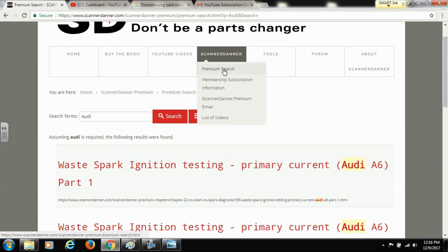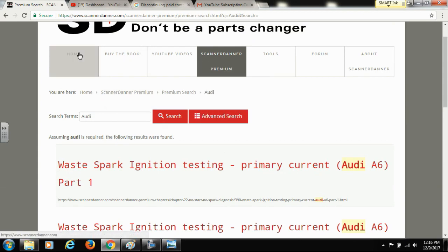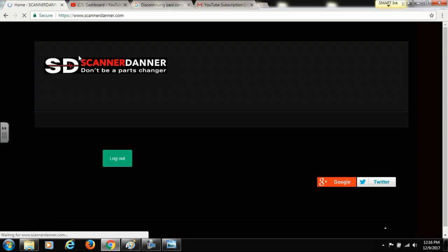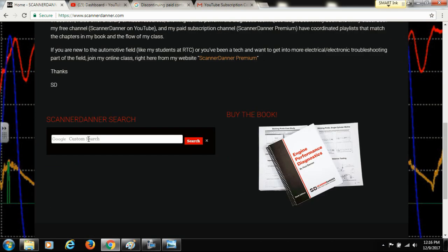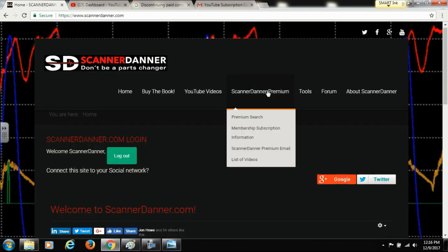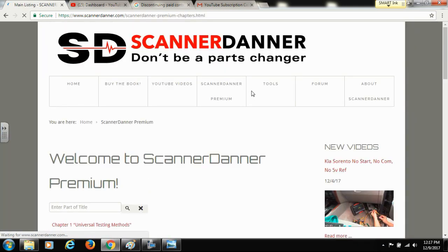That premium search is very beneficial, and again it's different than the search on the home tab. That regular search box does not search the Scanner Daner Premium content. You have to be logged in to Scanner Daner Premium and then use the premium search — that is much more effective.